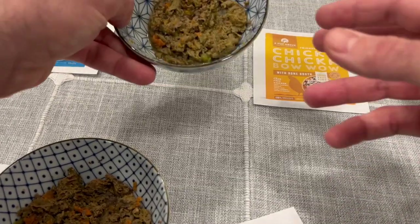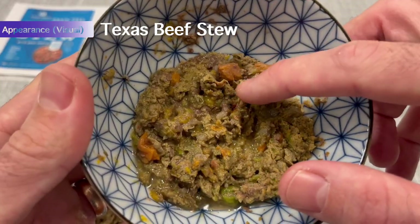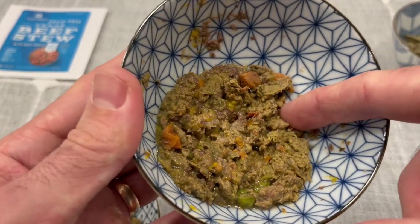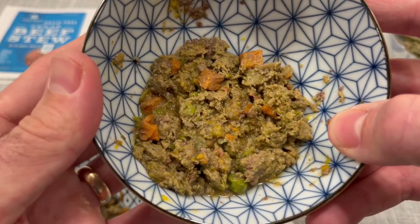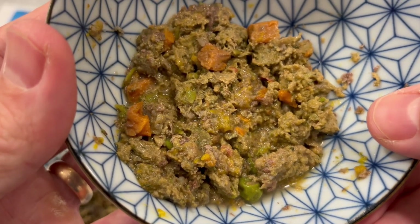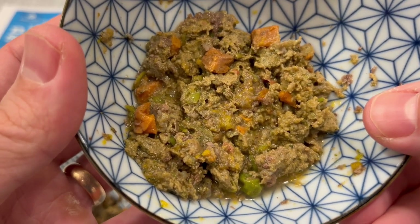Last but not least, let's take a look at the Texas Beef Stew. That's probably carrot, there are definitely some green peas, and nice chunks of beef. Again, not quite what I was expecting based on the website, but overall I'm not completely off-put by the idea of trying this out in just a minute.